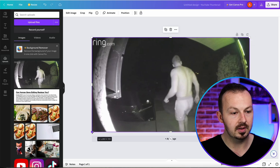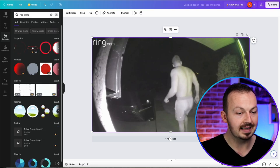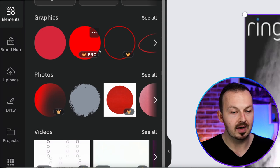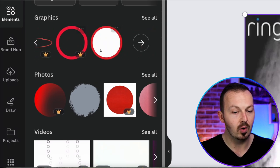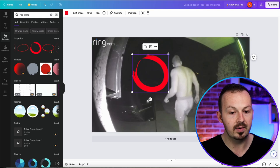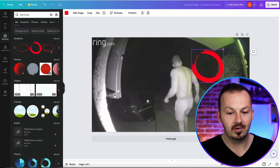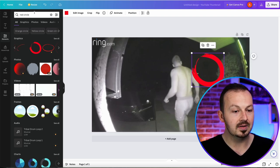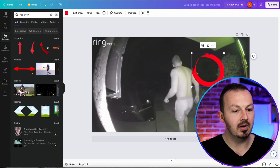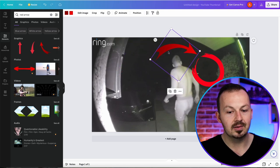Go to elements and search for red circle. Select one of the free circles and place it on the thumbnail, positioning it somewhere you want to draw attention to. For example, I'm going to put it right here to imply something important is happening in that area. Then search for red arrow, pick one you want to use, place it on the canvas, and position it toward the circle — rotate it so it points to the red circle.